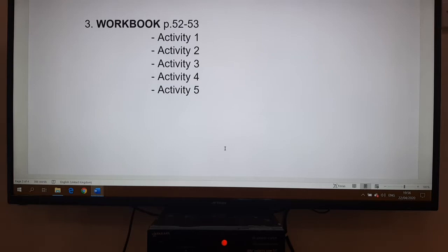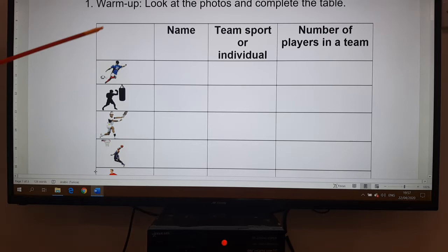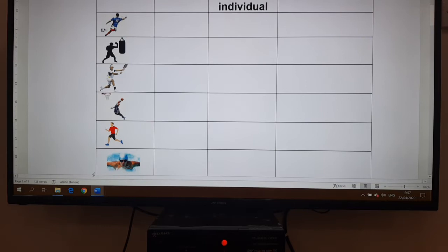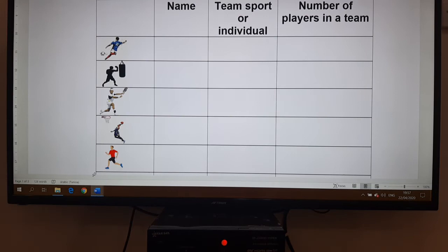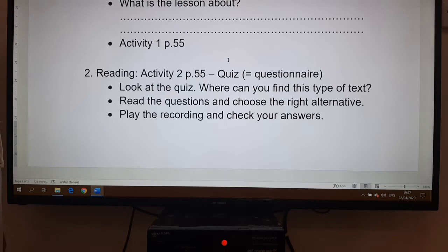Now let's go to class two. We are going to deal with the last unit, the last module, entitled 'Sports.' Lesson one is 'Quiz,' found in the book on page 55. As a warm-up activity, I would like you to look at the photos and complete the table. The photos represent different sports. Give the name of each sport, tell me if it is a team sport with many players or if it is individual, and if it is a team sport, the number of players in a team. After you finish filling in the table, it will be clear what the lesson is about.